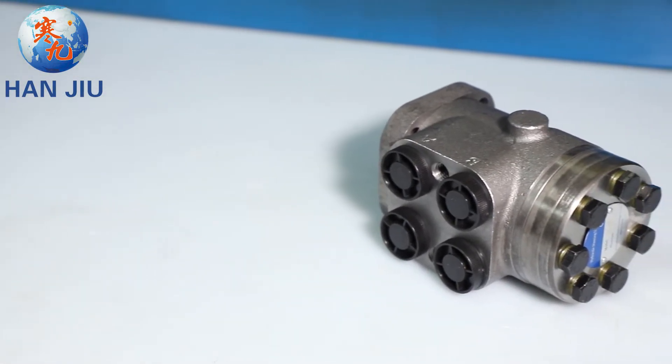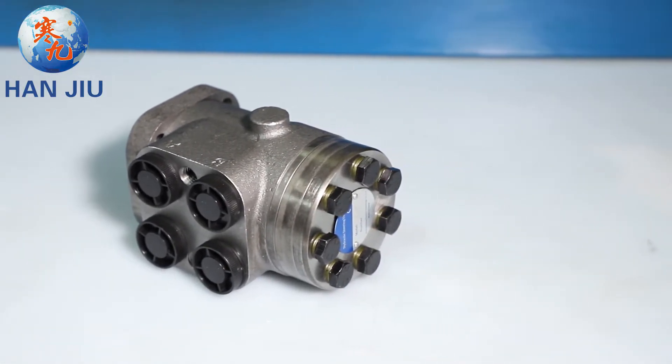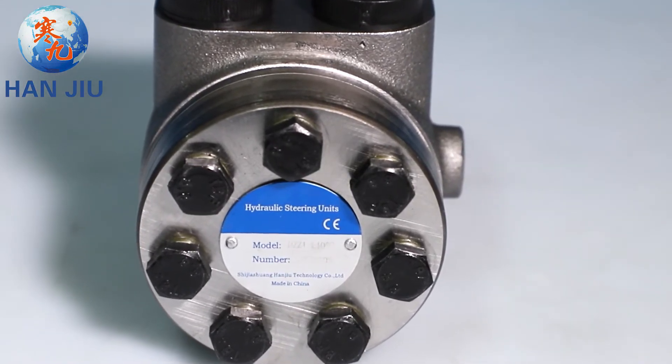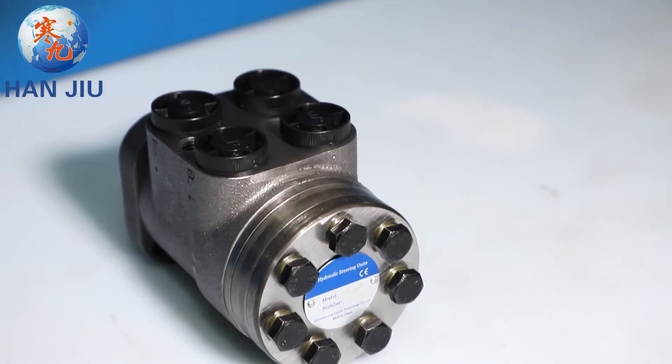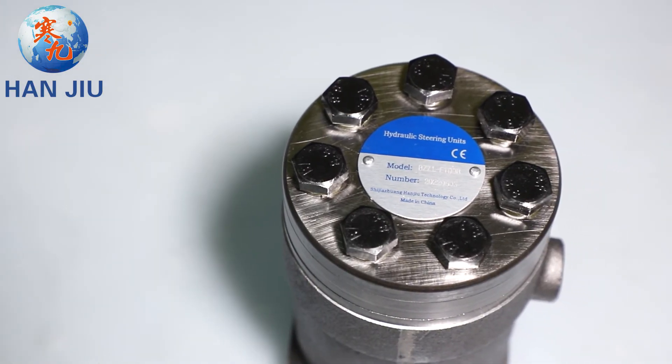Hanjio Orbitrol Steering is the world leader. Hanjio's OSPC and OSPB are compatible with Europe. Hanjio 060 is compatible with American-Eden Orbitrol Steering. Hanjio, your hydraulic expert — welcome to contact us to discuss your questions and applications.